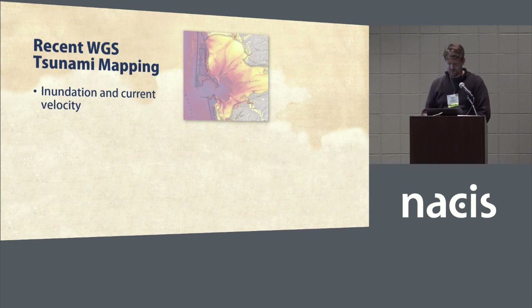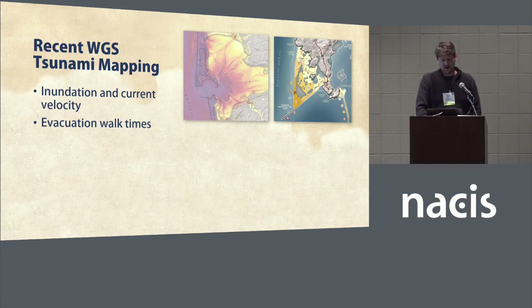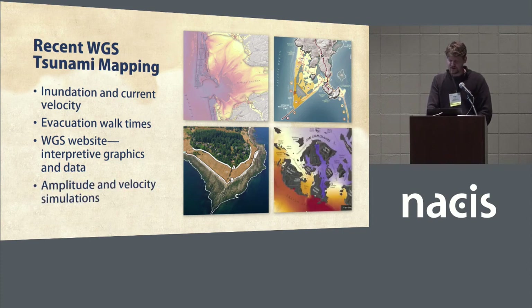Here are a few of our recent tsunami maps produced at the survey: tsunami inundation and current velocity and speed maps; evacuation walk time maps, which show the time it will take to walk out of the inundation zone in several coastal communities; several interpretive tsunami maps and graphics on our website; and finally, tsunami simulation videos that show tsunami wave amplitude, velocity, and current velocity.